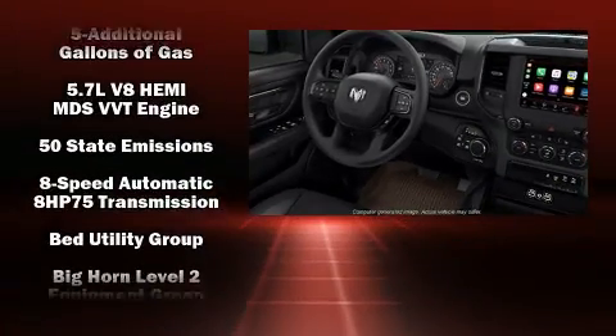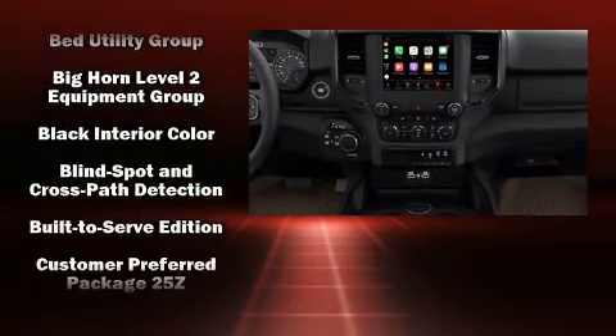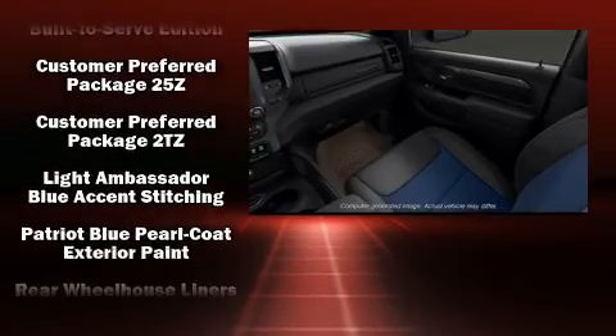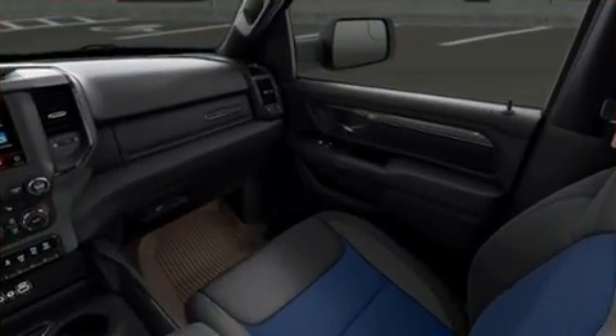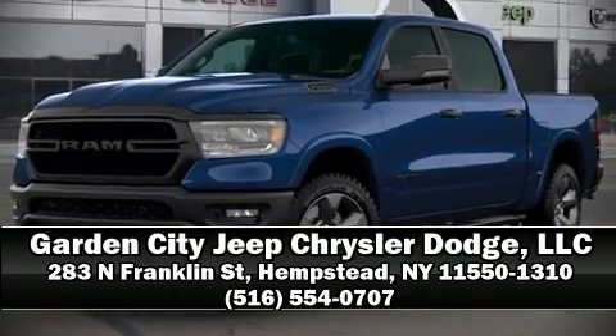Passengers are protected by various safety and security features, including dual front impact airbags with occupant sensing, front side impact airbags, brake assist, ignition disabling, and four-wheel disc brakes with ABS. Please don't hesitate to give us a call.